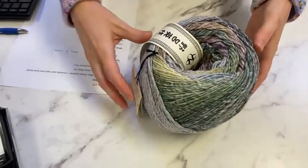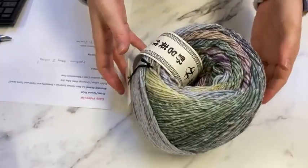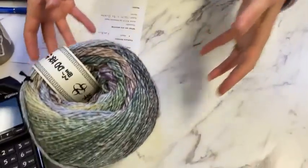Color number 35 — three, five. I feel like a bingo caller announcing it!